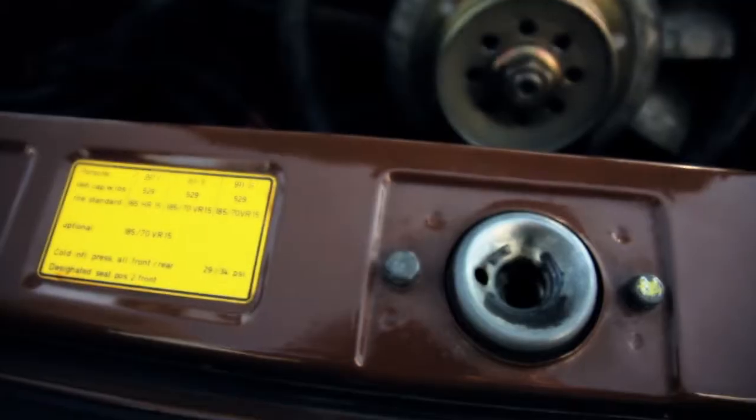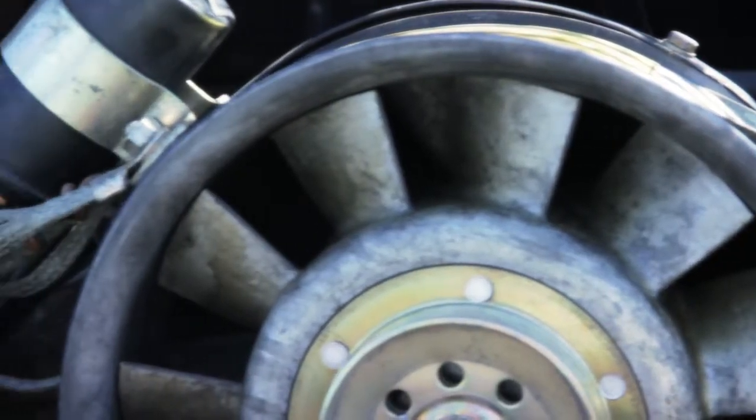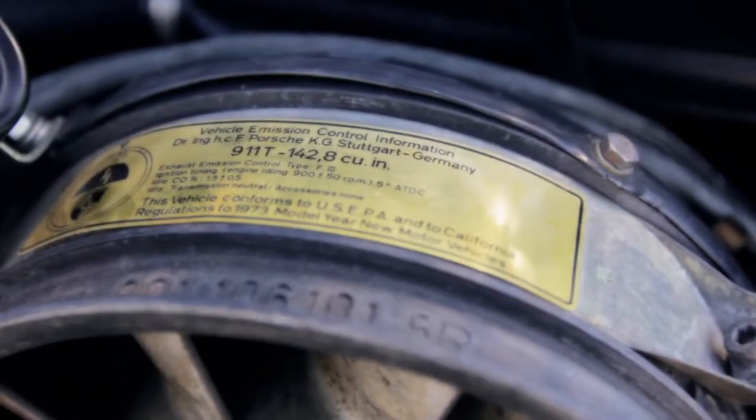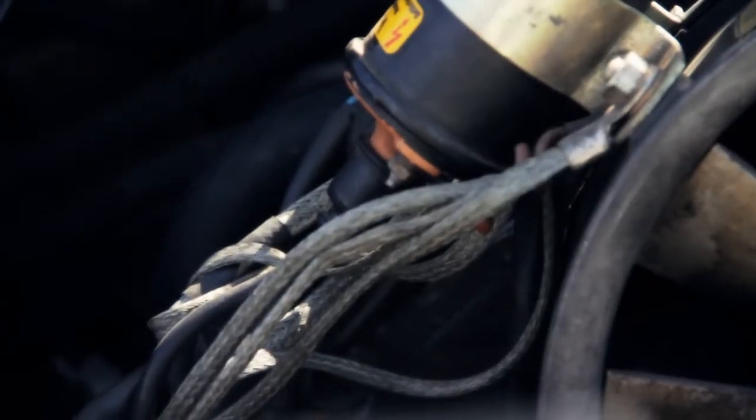All the stickers — these are all original. The sticker on the fan tells all the basic tune-up info, the size of the engine. This was a federal sticker that had to be put on to come into the United States. Everybody says, why didn't you clean this up? And it's just part of the car. It really is.